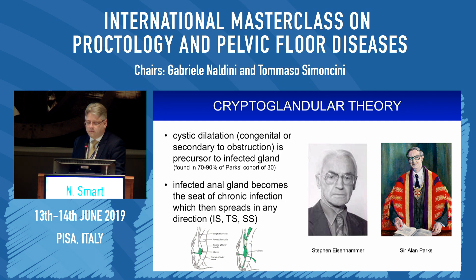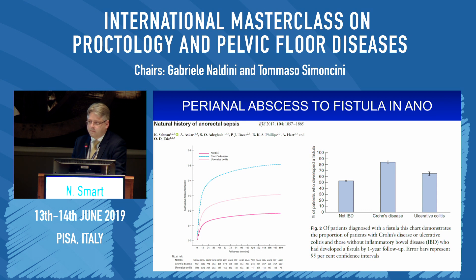Not all patients who have an abscess go on to develop a fistula. Data from the St. Mark's fistula unit shows the natural history of patients who develop a perianal abscess and who goes on to develop a fistula in ano. The line at the bottom represents the non-IBD, cryptoglandular patients. If a fistula is present in a third of patients, about half of those fistulas must have healed spontaneously, as seen in the cumulative incidence. It is clearly different in patients with inflammatory bowel disease — either Crohn's or ulcerative colitis — where rates are much higher. About half of fistulas in the cryptoglandular group manifest within the first year.